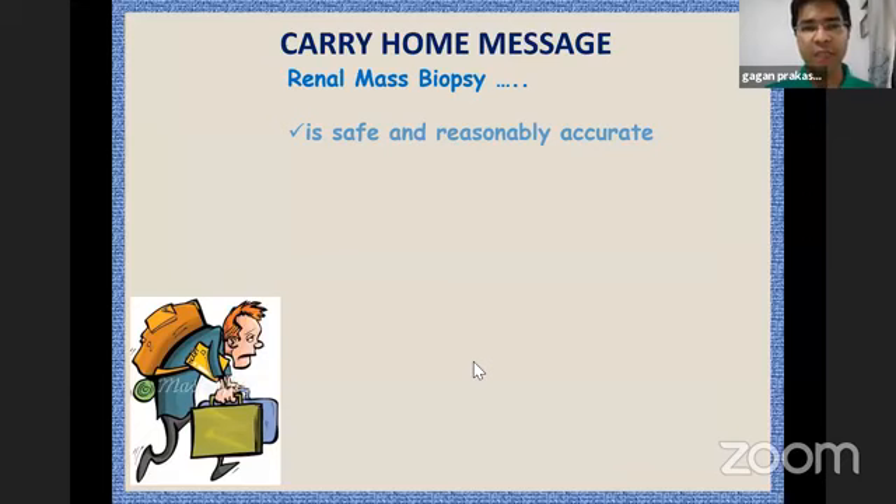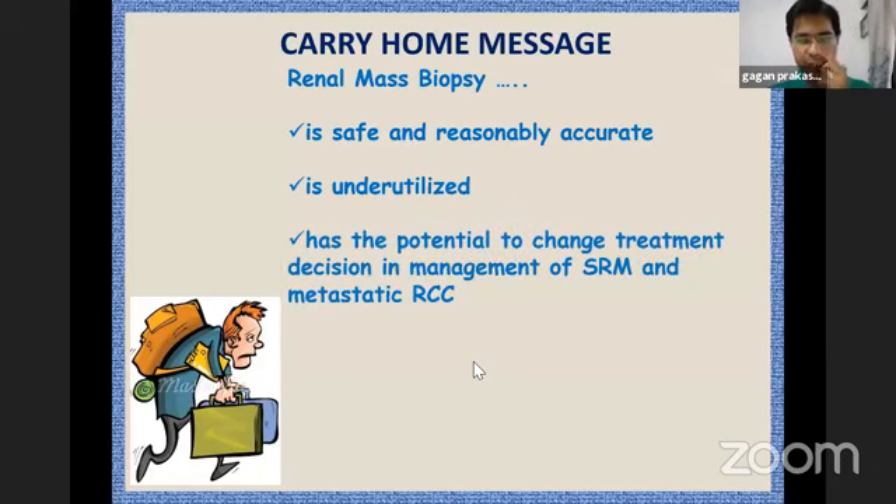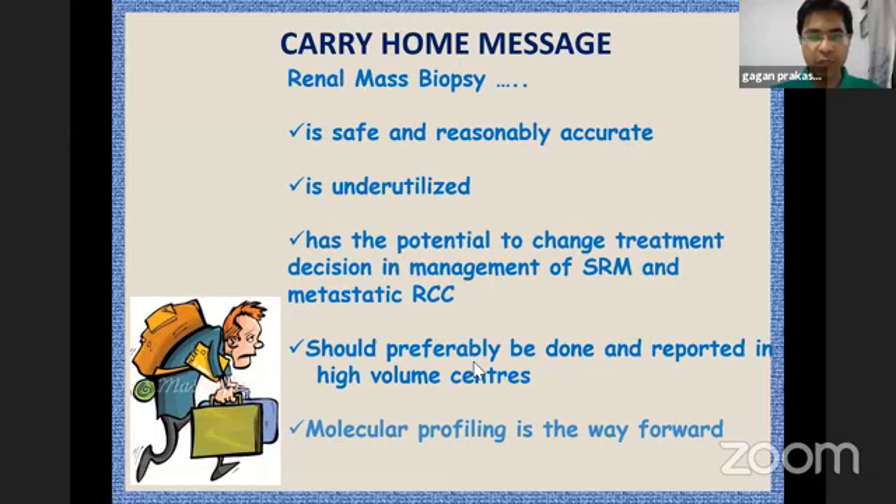In conclusion, renal mass biopsy is safe, reasonably accurate, and probably underutilized. It has the potential to change treatment decisions and management of small renal masses and metastatic RCC. It should preferably be done and reported in high-volume centers, and molecular profiling is probably the way forward. Thank you.